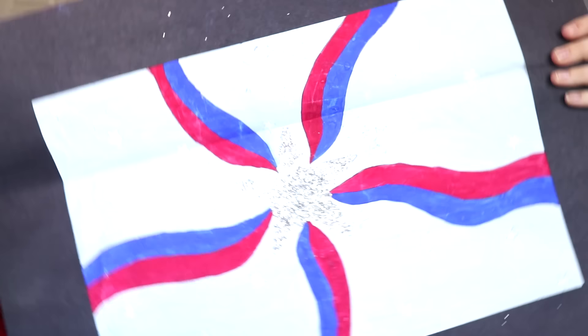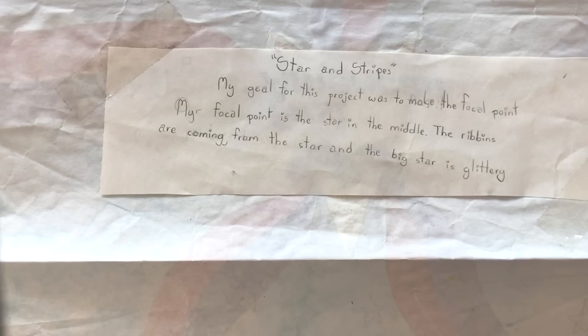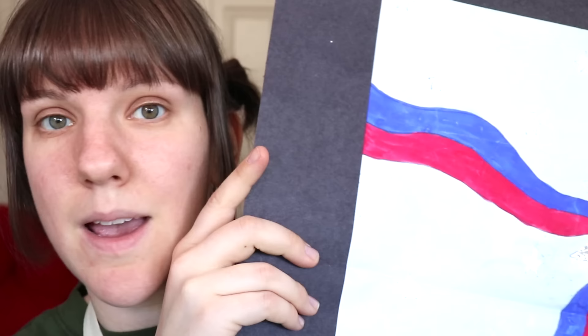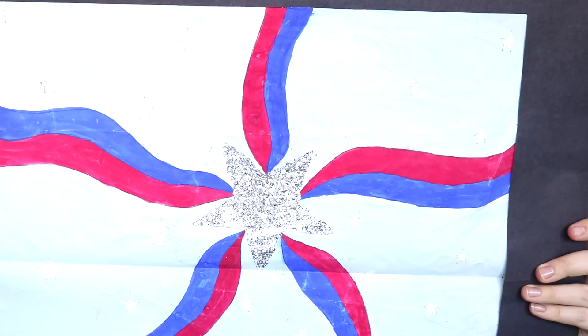Next up — wow, do I have a story for this piece. Oh, it's upside down. Sorry, second grade self. Okay, so in the back we have some literature. Let me just read that. 'Star and Stripes.' How American. 'My goal for this project was to make the focal point.' That's the first sentence of this three-sentence statement. 'My focal point is the star in the middle. The ribbons are coming from the star and the big star is glittery.'